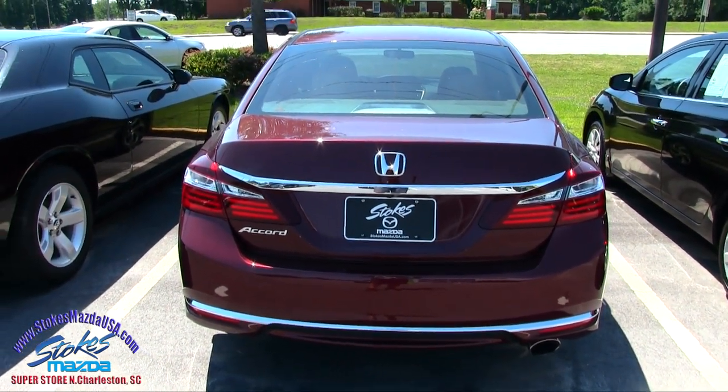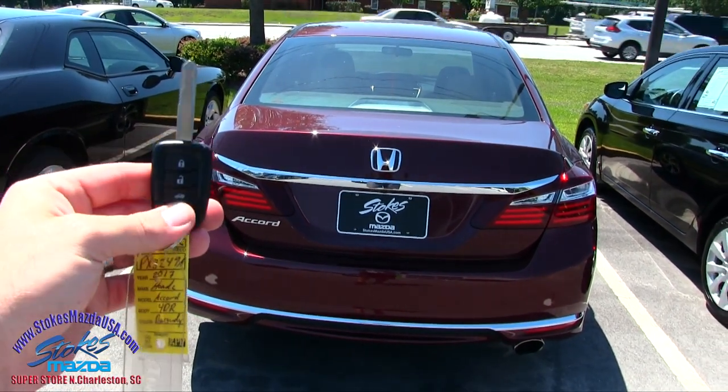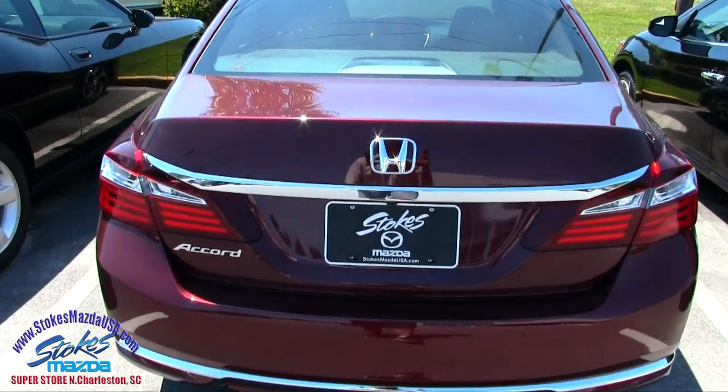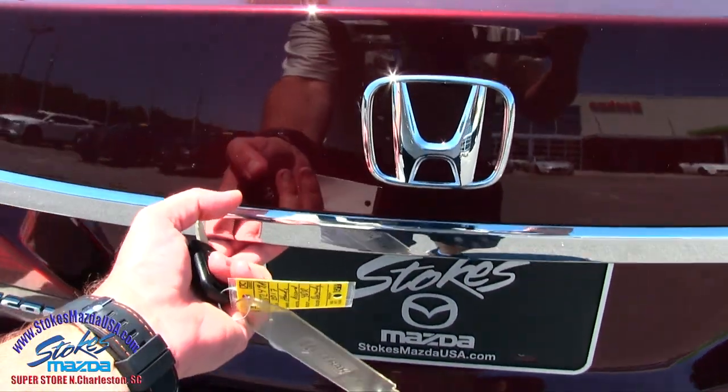The rear end is looking good, side of the body looks nice. Let's go ahead and open up the trunk. We do have a backup camera here for you so you can see exactly what's going on when you put it in reverse.